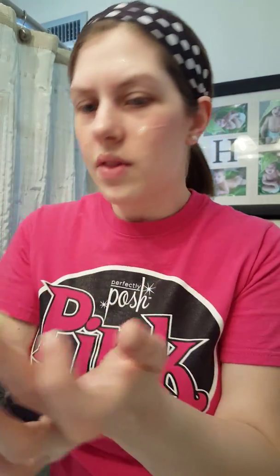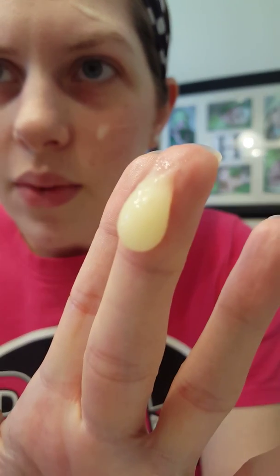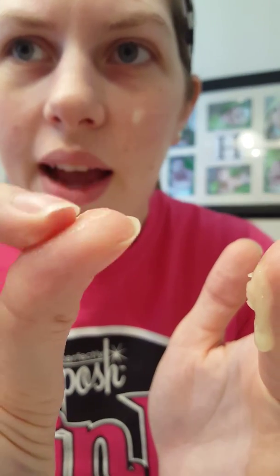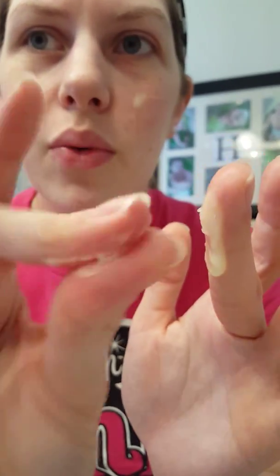Now BFF still has that gel-like consistency, but you can't really see any of the exfoliating elements, which is sugar, because it's pretty fine and consistent throughout the product. Whereas CP is two parts gel and one part exfoliator, BFF has the exfoliating element all throughout. So it's finely ground walnut shell powder in CP versus sugar in BFF.